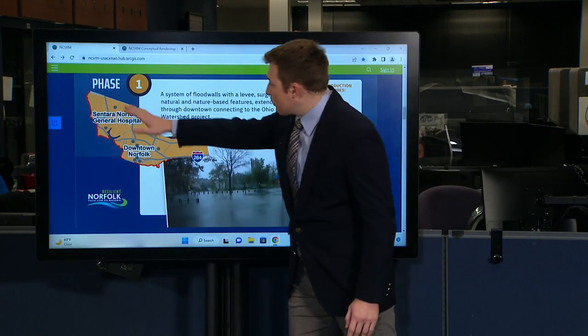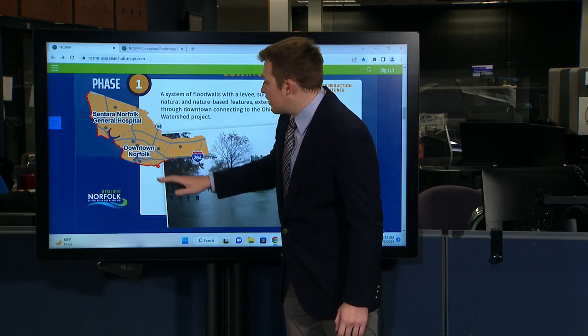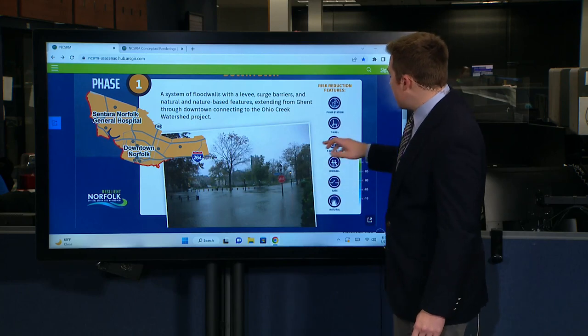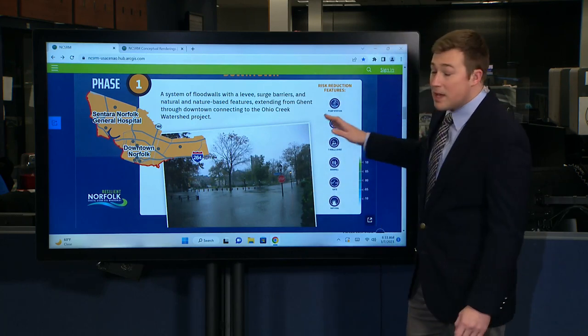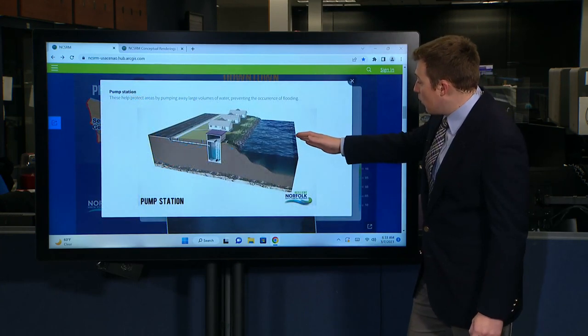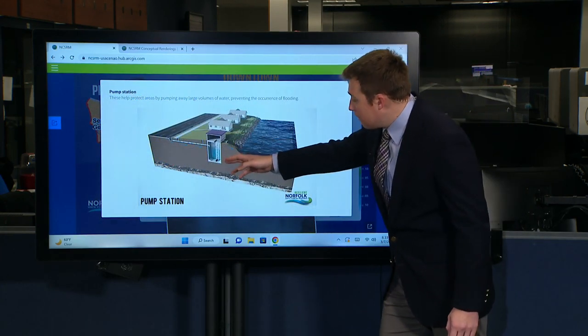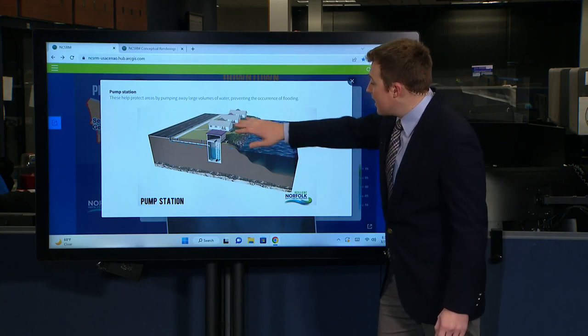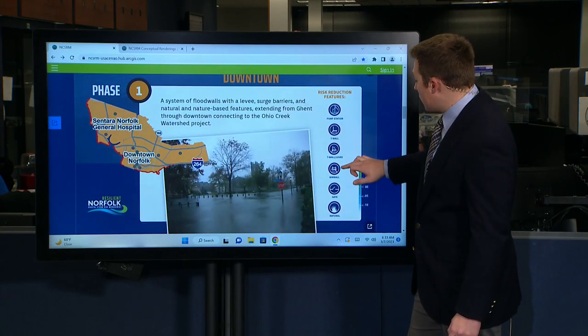If you click on it, you can see the project area they're working with — from Sentara Norfolk General Hospital's campus over towards the Ohio Creek Watershed Project — and it divides up the different types of materials they're going to be using. A pump station brings up a photo showing where a pump station would be built into the ground and how it would help protect infrastructure on land from rising waters.